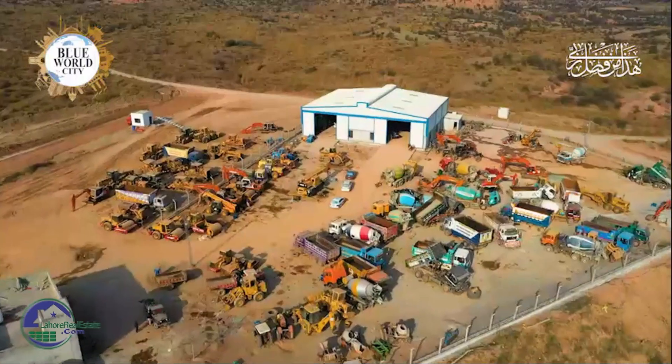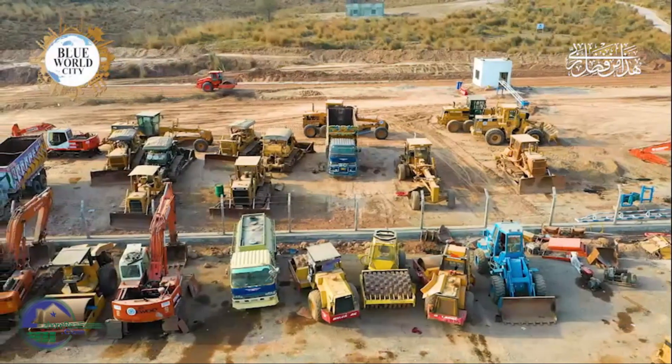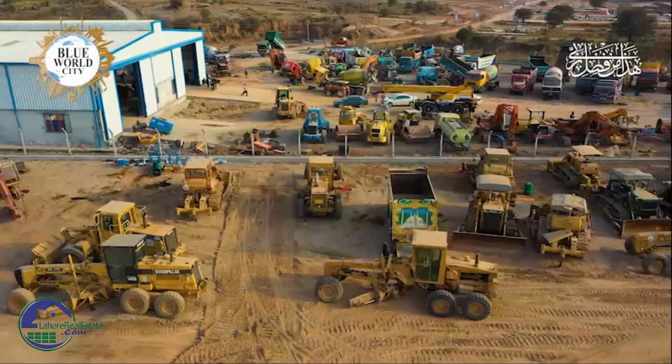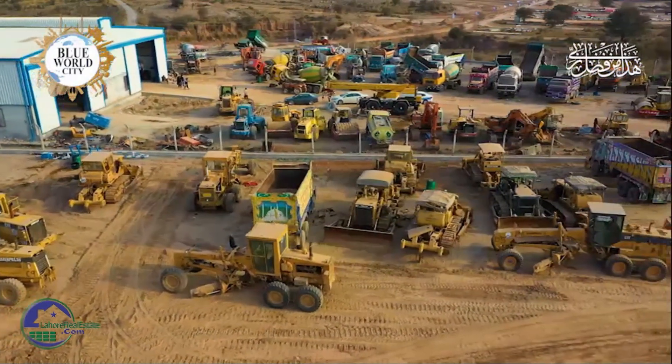The Mechanical Department is the backbone of Blue World City. The site construction team and infrastructure is providing proper support in terms of machines and plants. We are working around the clock, and our support is available to the site 24 by 7.